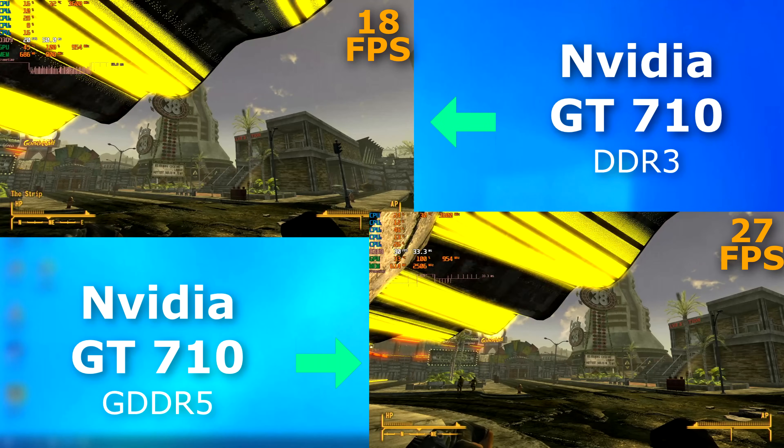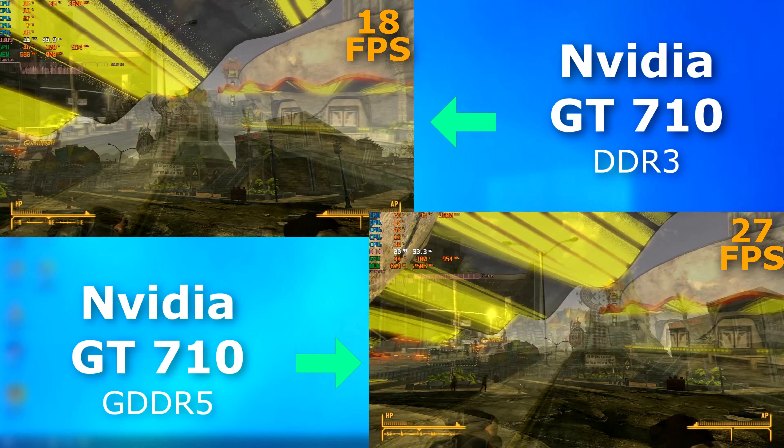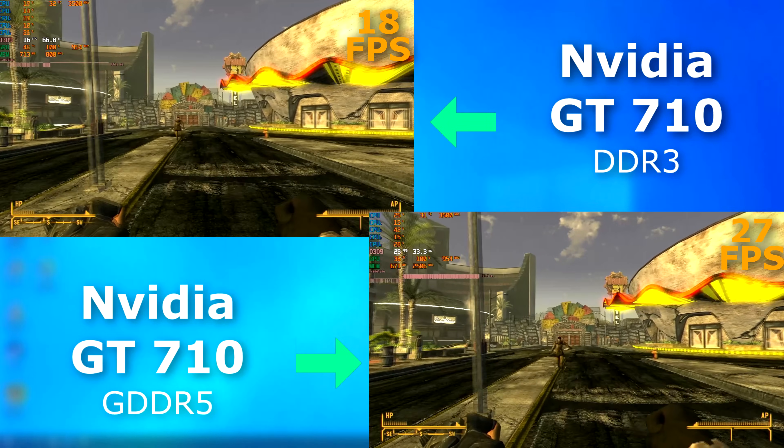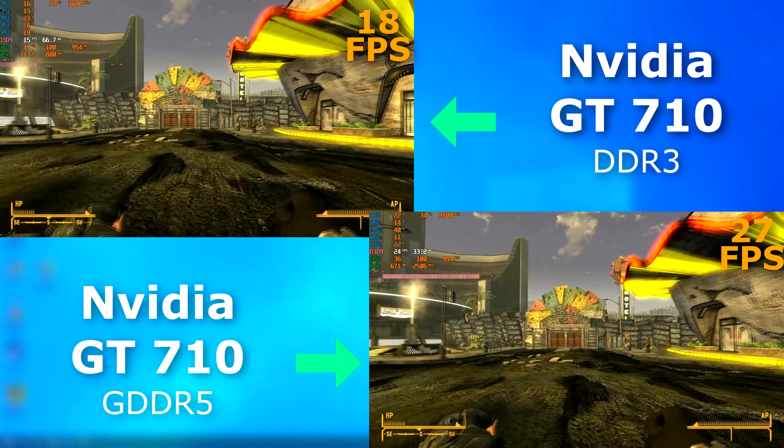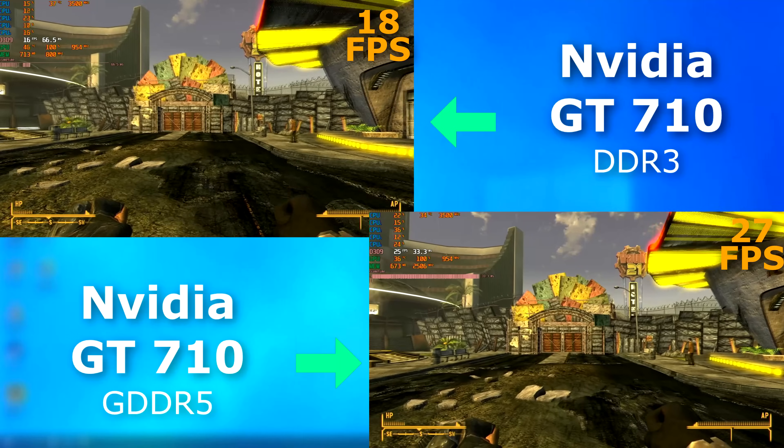Fallout New Vegas — a game that came out before this card was even designed — only runs at 18 FPS on the 3 model. But the 5 model is pretty close to 30 FPS, and you can see how much smoother the rendering is on the 5 card.